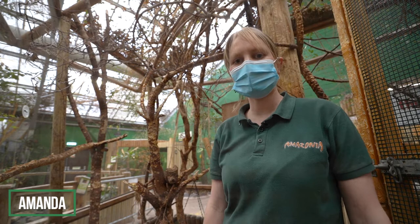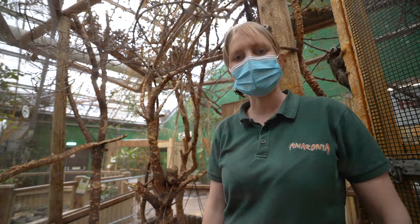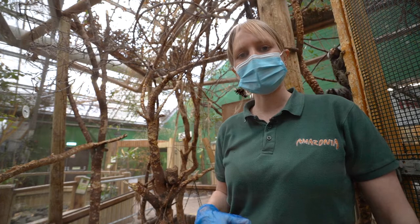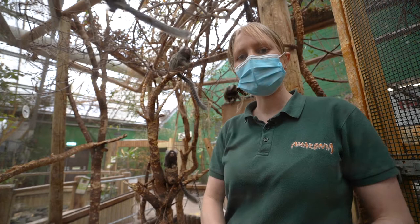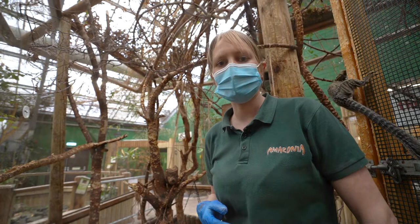Hello everyone, welcome along to Amazonia. My name is Amanda and I'm bringing you our next session in our online learning about the tropical rainforest. Today I'm starting off in an enclosure with some of our little monkeys. We're going to focus today on the next layer of the rainforest — the third layer up. If you remember last week we looked at the understory layer, well the next one up from there is called the canopy layer, and as the name suggests, the canopy layer is the roof of the rainforest.